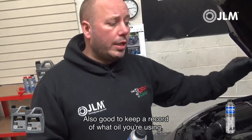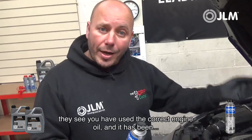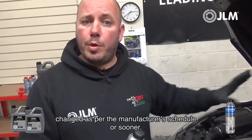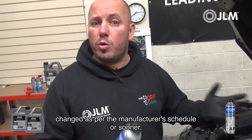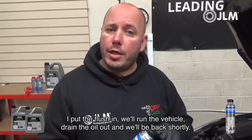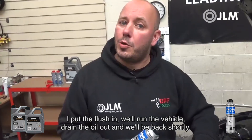It's also good to keep a record of what oil you're using, so when you present the vehicle to a garage they can see you've used the correct engine oil and it has been changed as per the manufacturer's schedule — or sooner in cases of oil dilution, where you should be changing the oil immediately. We'll put the flush in, run the vehicle, drain the oil, and we'll be back shortly.